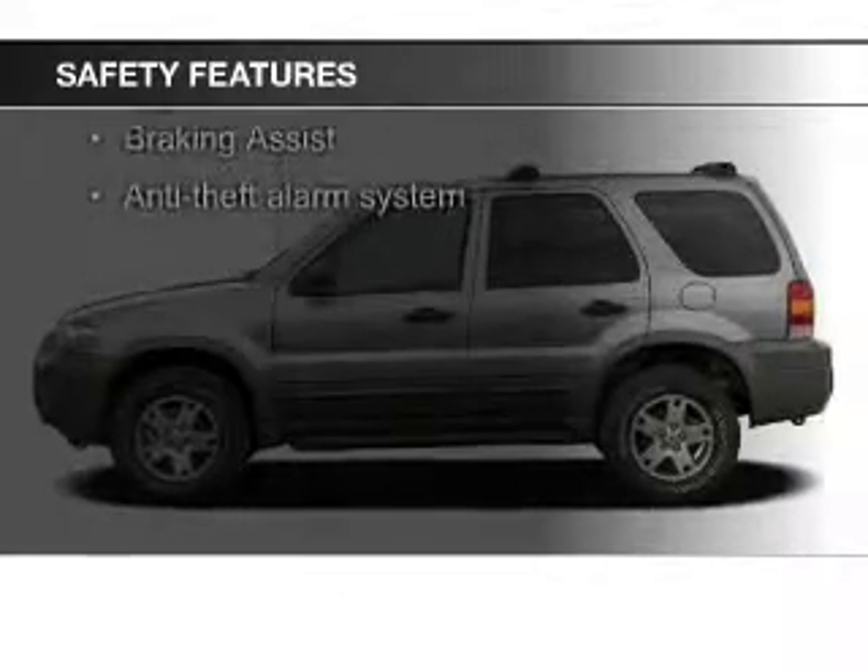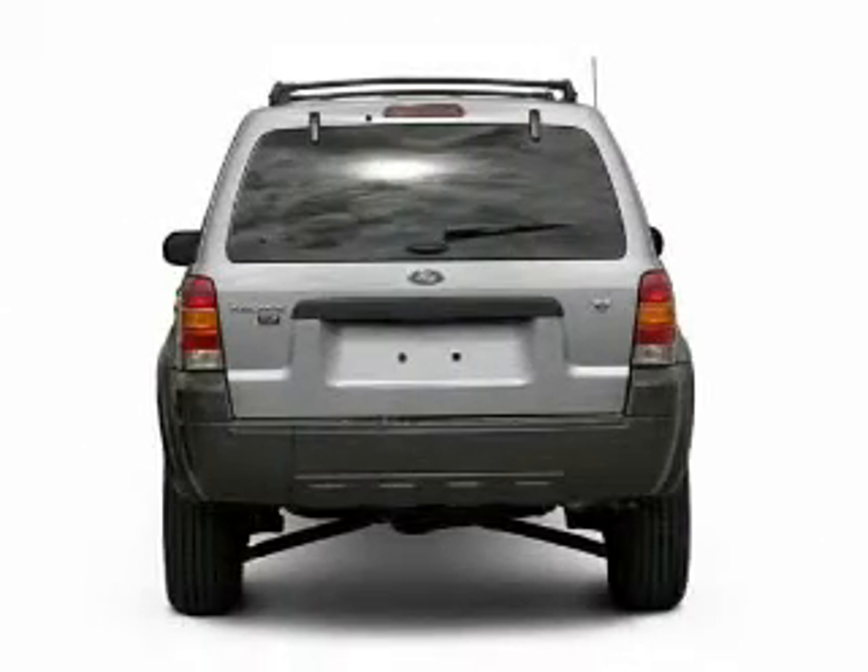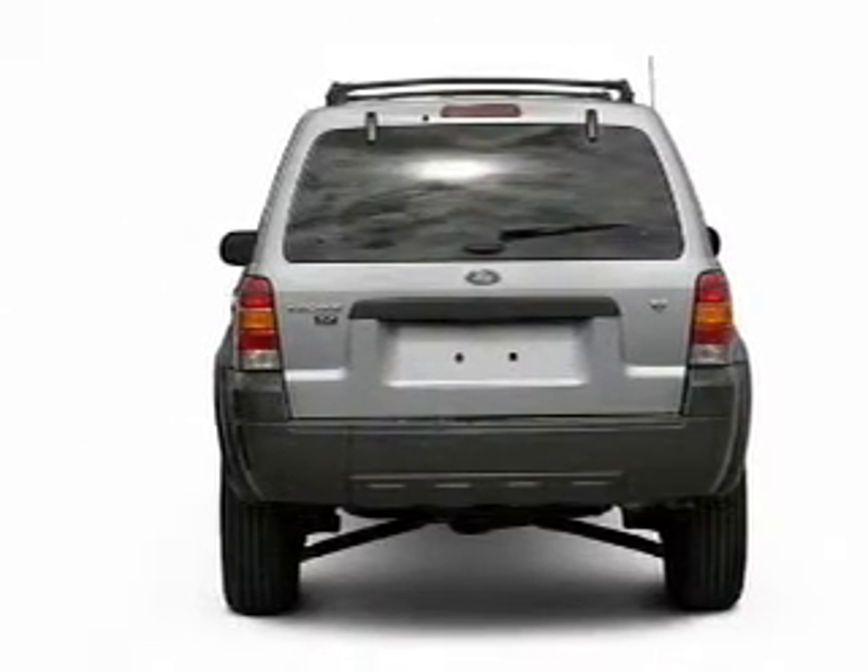Fog lights, independent suspension, brake assist, a passenger airbag, low tire pressure warning, and front ventilated disc brakes.